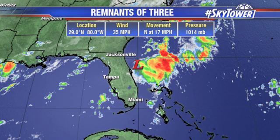29 degrees north, 80 west. Top winds are still 35 miles an hour, but that is well away from the center. That is located over here in some of these thunderstorms near the center. We're talking about winds less than 5 miles per hour at this point.